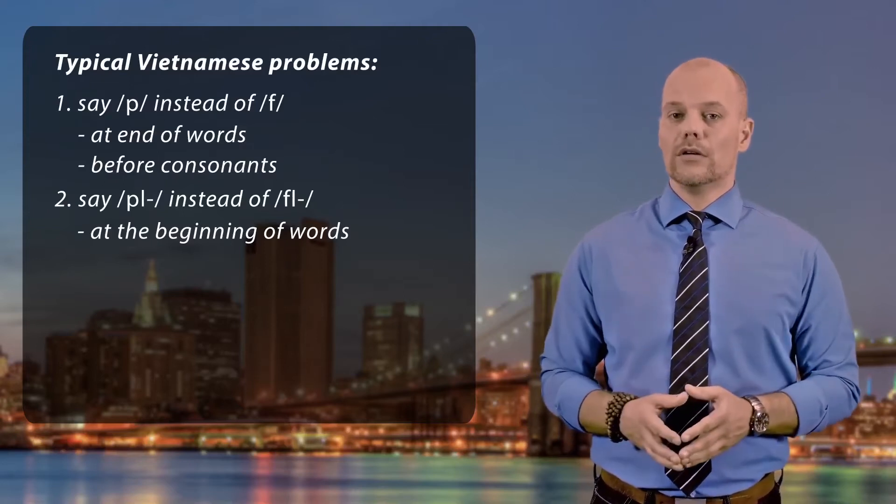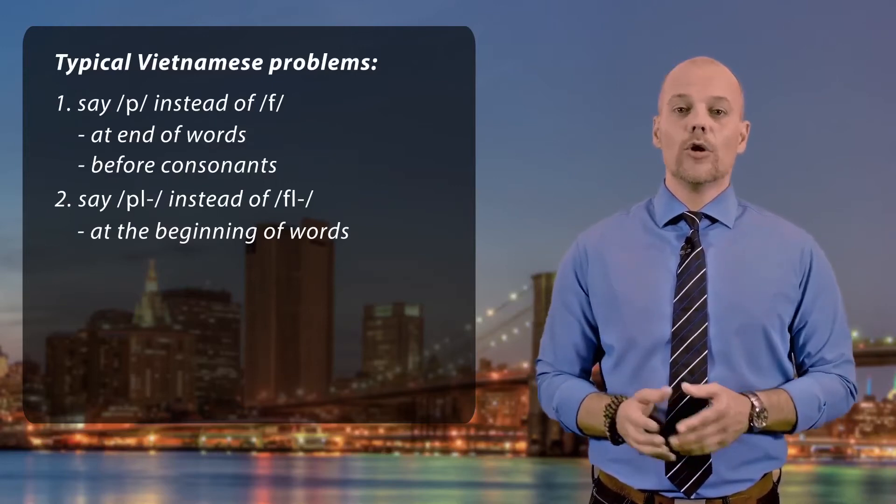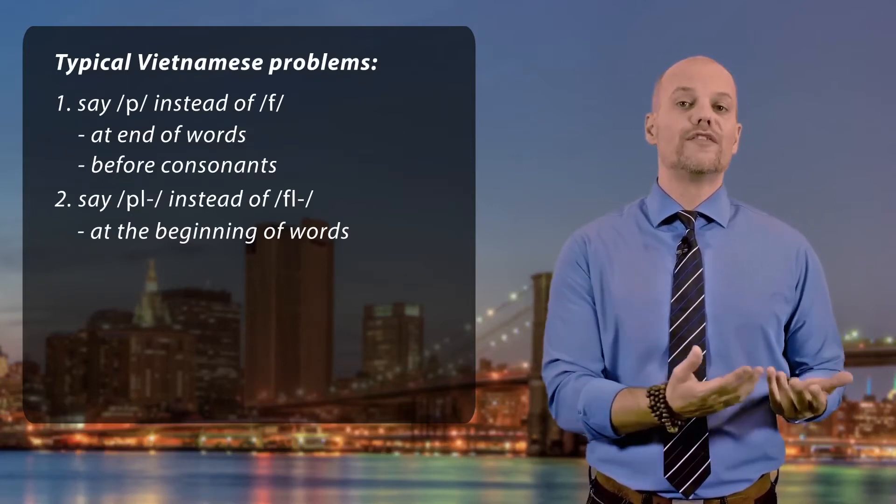They also say 'plour' or 'pflour' instead of 'floor', and 'fluent' or 'fluent' instead of 'fluent'.